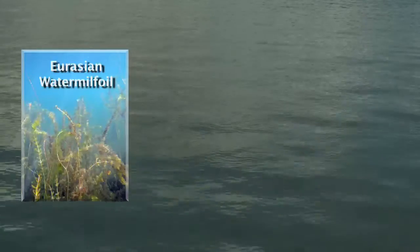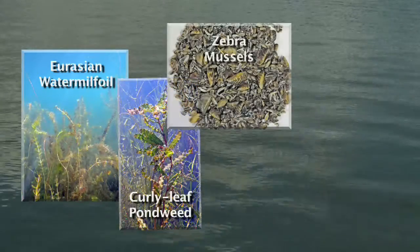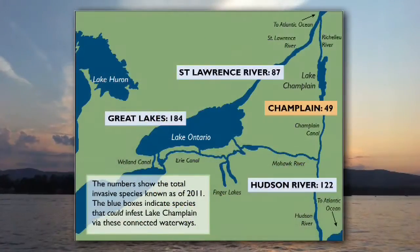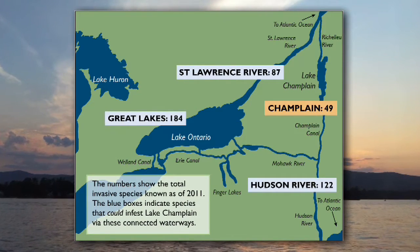Lake George is currently known to have five aquatic invasive species: Eurasian water milfoil, curly leaf pondweed, zebra mussels, Asian clam, and spiny water flea. Surrounding waterways have many more invasives, and there are always new species to be on the lookout for.